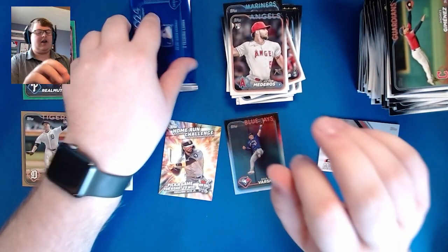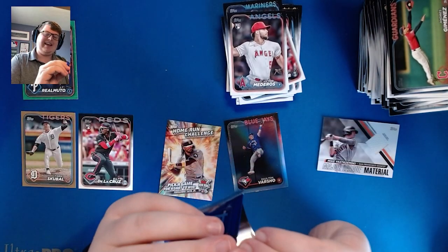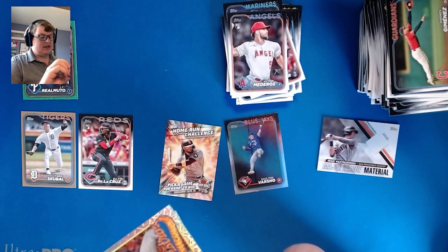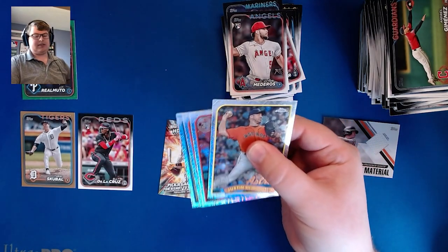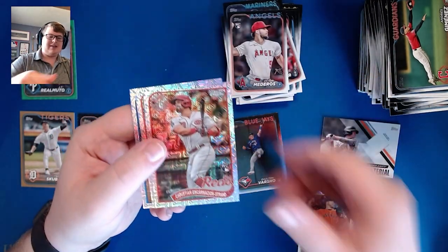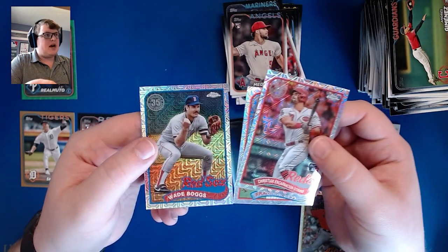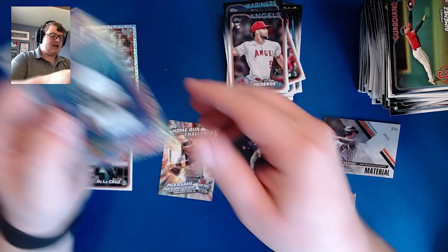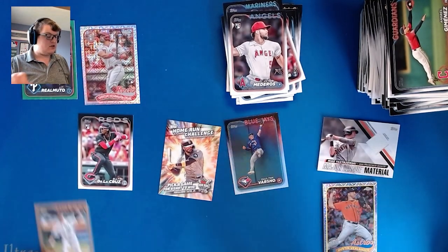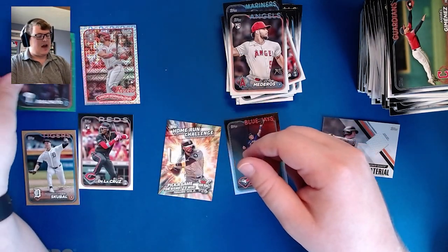Now we have our silver pack — there are going to be four chrome cards in this of the 1989 throwback design. Doesn't look like anything extra thick, looks like they're all base. We have Justin Verlander, Christian Encarnacion-Strand — won't complain about that one — Frank Thomas, and Wade Boggs. So our highlights: Elly De La Cruz chrome, Christian Encarnacion-Strand, Tarik Skubal numbered to 2024, and JT Realmuto numbered to 499. Not a terrible box.